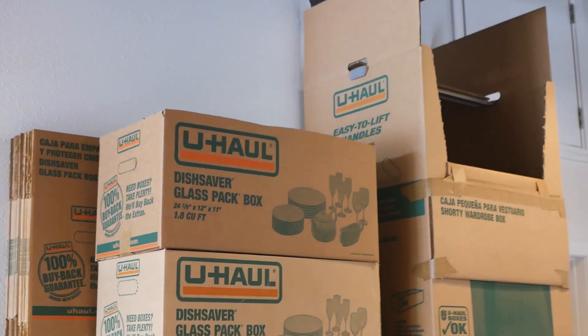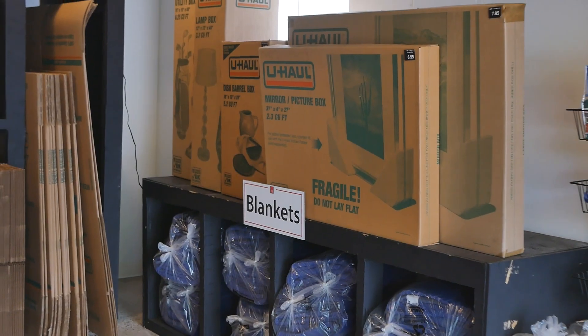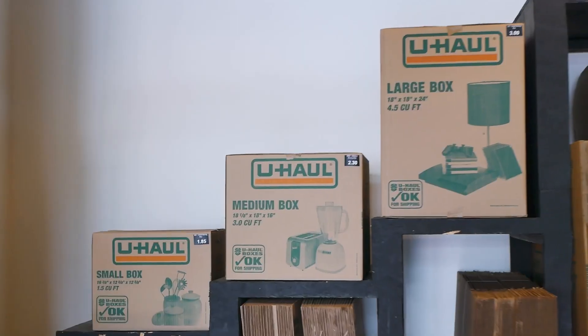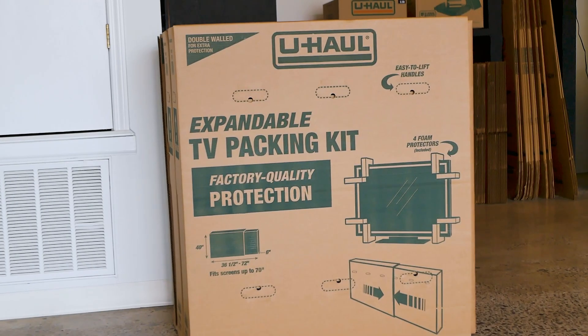We also have all different kinds of boxes that you may need: mirror boxes, picture boxes, lamp boxes, any kind of sports utility box, large, medium, small boxes, and TV boxes.